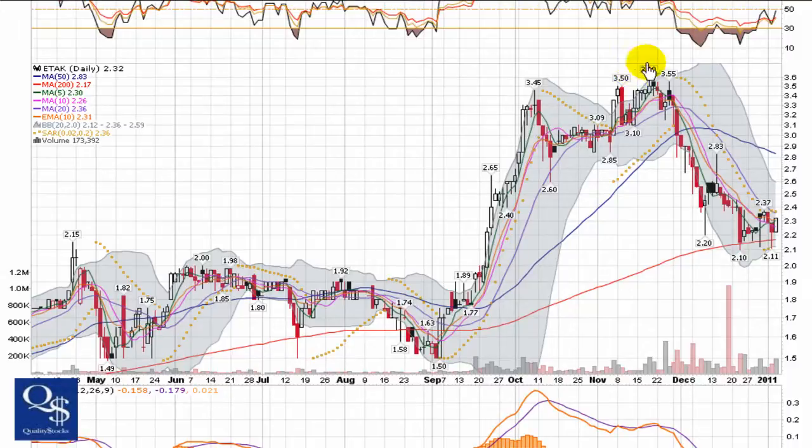We can see a large run here from $1.50 up to $3.60 over the course of September through November, adding two bucks a share, then a pullback, holding this 200-day now, and it looks like it's trying to iron out a new bottom.